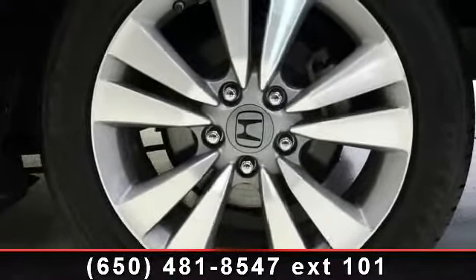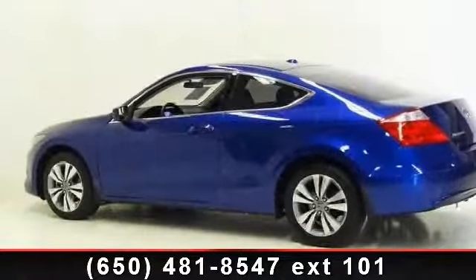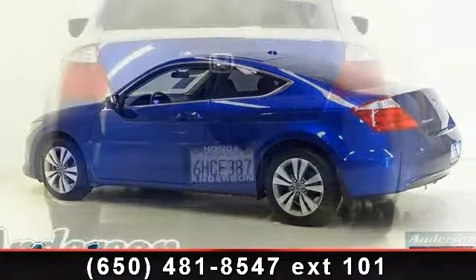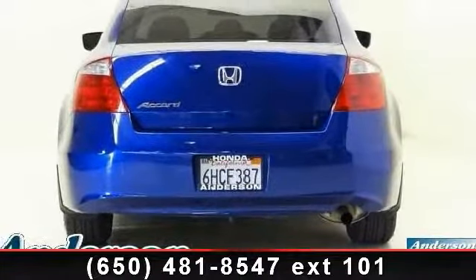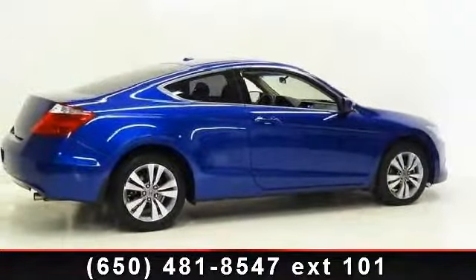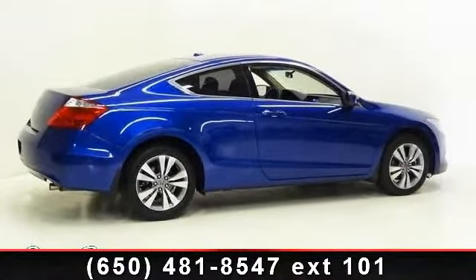Enjoy these notable features: driver illuminated vanity mirror, rear defrost, climate control, floor mats, front wheel drive, CD changer, and adjustable steering wheel. This car won't be available much longer. Call now to schedule a test drive at our dealership.